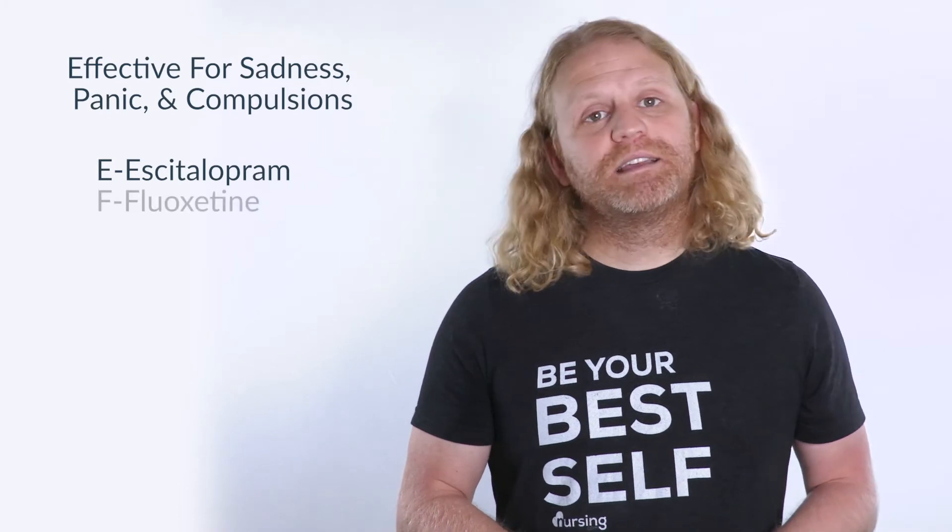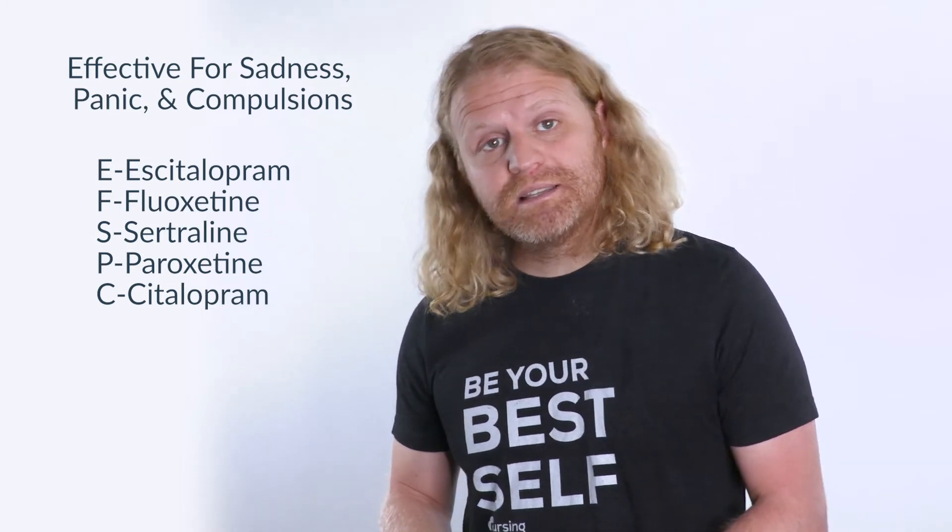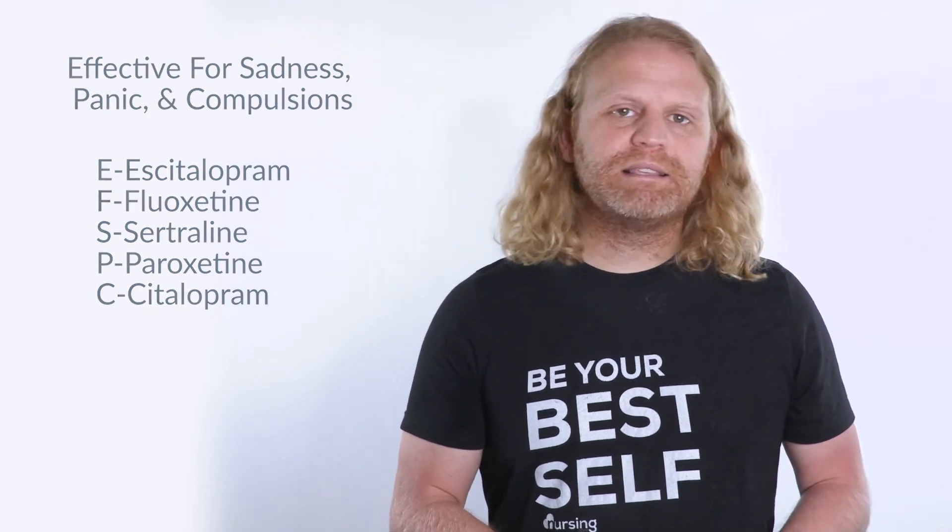The E stands for escitalopram, the F stands for fluoxetine, the S stands for sertraline, the P stands for paroxetine, and the C stands for citalopram. So use the mnemonic 'effective for sadness, panic, and compulsions' to help you remember these common SSRIs.